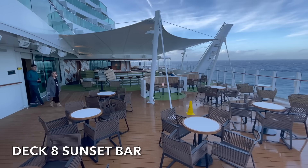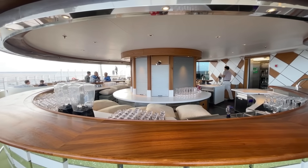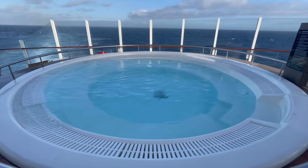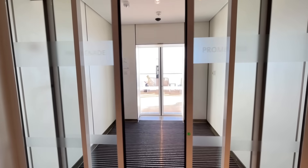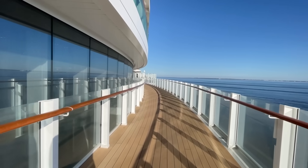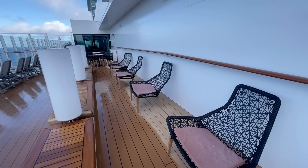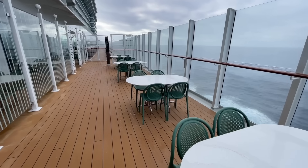At the very aft of Deck 8 you'll find the Sunset Bar. This venue consists of a large outdoor bar area as well as ample seating from which to enjoy an ice-cold drink. The Sunset Bar also features two supersized hot tubs. On Deck 8 you'll also find access to the full wrap-around promenade. To walk the full length of the promenade took us around 10 minutes at a brisk pace. For the vast majority of venues situated on Deck 8, you'll also find some outdoor seating.